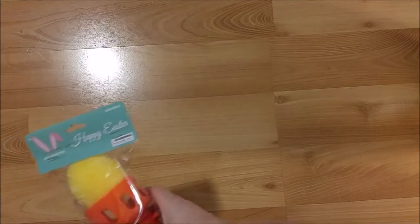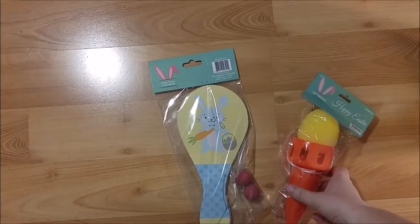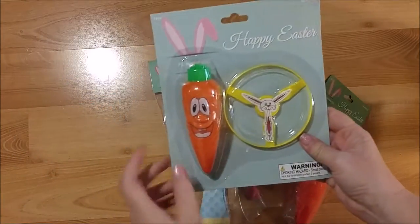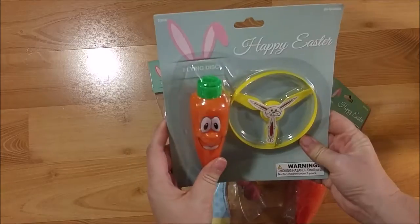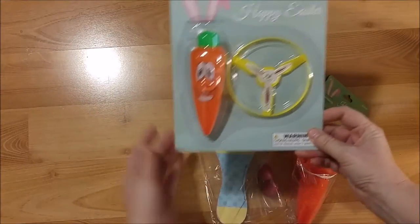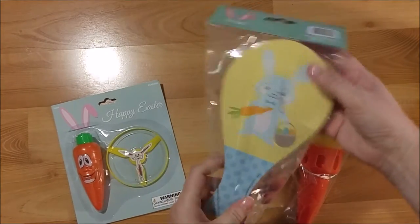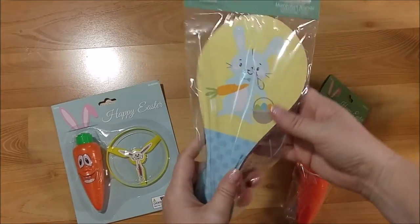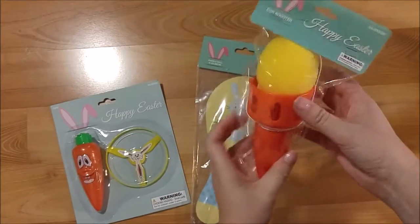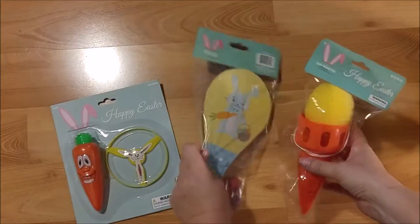These are some more things I'm going to send to my daughter. There's a bunny shooter — I thought that would be something fun they could do while studying for finals. There are also two little paddle balls, and then an egg shooter — kind of silly, but they'll have fun with it.